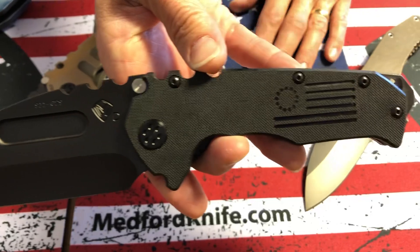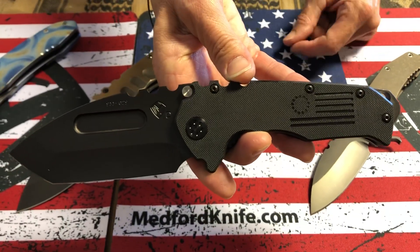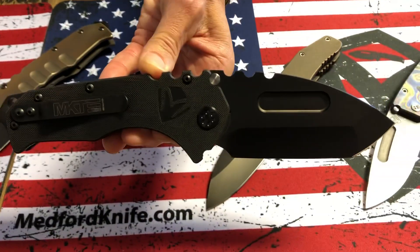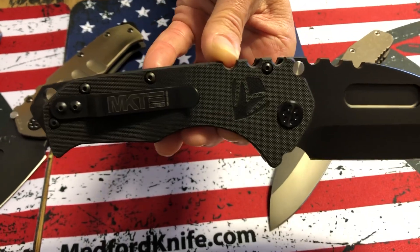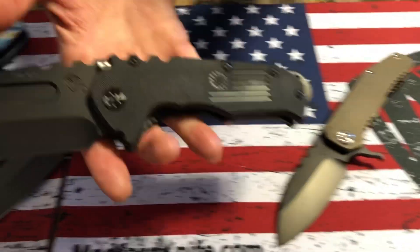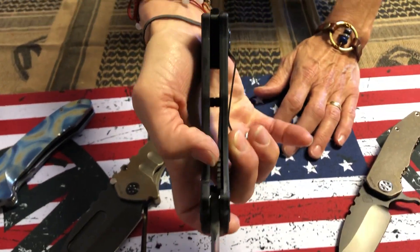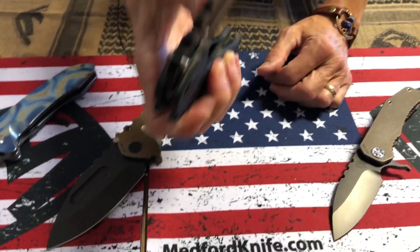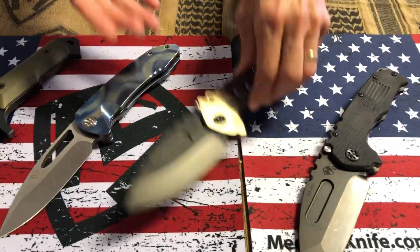We have a Praetorian Scout MP. The MP means that it does come with the breaker — that is the current configuration of the knife. It comes either in black handles or OD green. This is all blacked out. Just one of the best bangs for the buck that you can possibly get from Medford Knife and Tool. A big bulky knife with a liner lock — PVD coated liner lock, black G10 handles. Very easy to open and close and manipulate. Just a really great value.